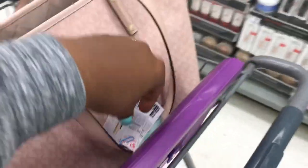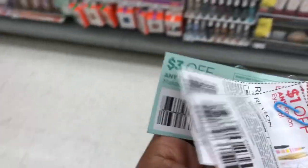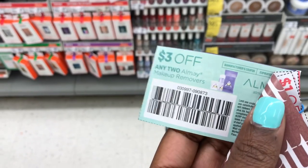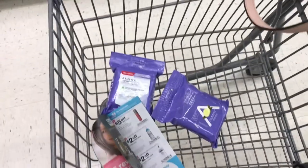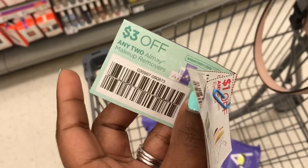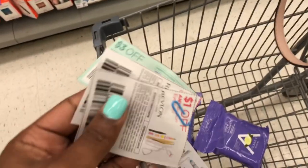There's also a three dollars off of two coupon on the Walgreens app, and we also got one in the 4/7 Smart Source. After using the five dollar off IVC booklet coupon and the three dollars off any two Almay coupon, it'll bring me down to 98 cents out of pocket.